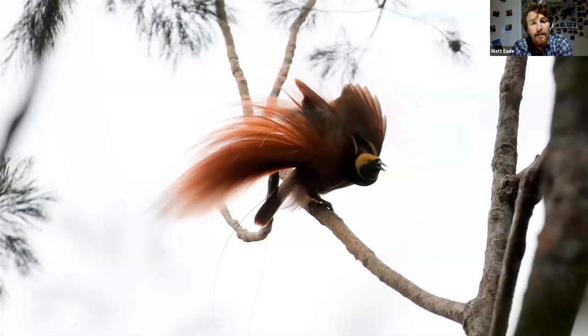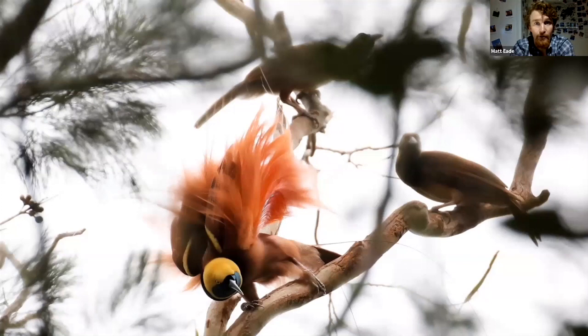Here we go — the first bird of paradise you'll probably encounter in Papua New Guinea, and it's the national bird, the Raggiana bird of paradise. The birds of paradise on the island have their known leks, so the local guides know exactly where these leks are — not just for the birds of paradise but all the other birds around as well. They will take you to get the best views, and here you can see a male displaying to two females in the background. An absolutely superb bird.